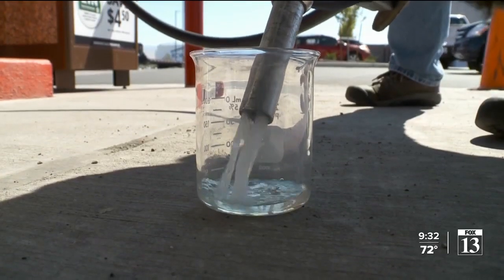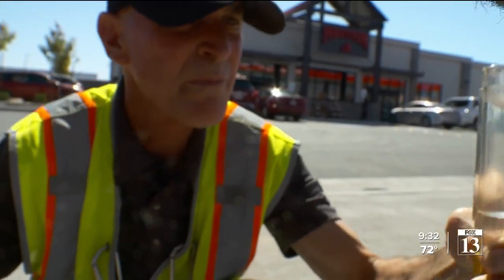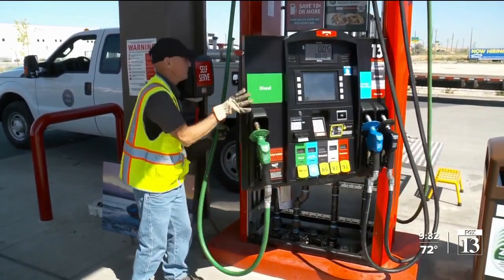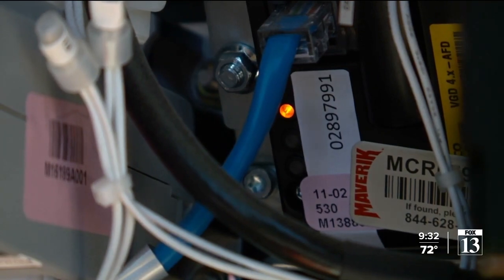Inspectors also ensure the gasoline is the octane or purity displayed on the pump label — this is, in fact, ethanol-free. And they do something that's not actually required: the inspectors look to see if thieves have installed a device to steal credit card data. So we're always looking to check the card reader to make sure there's no skimmers.